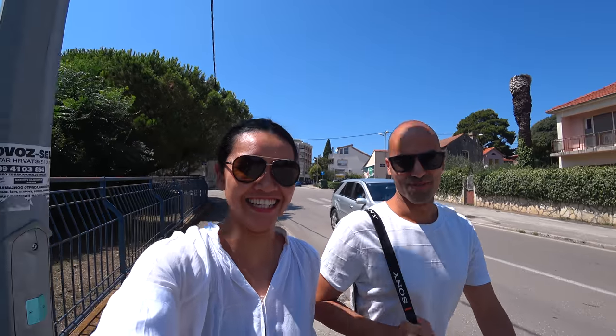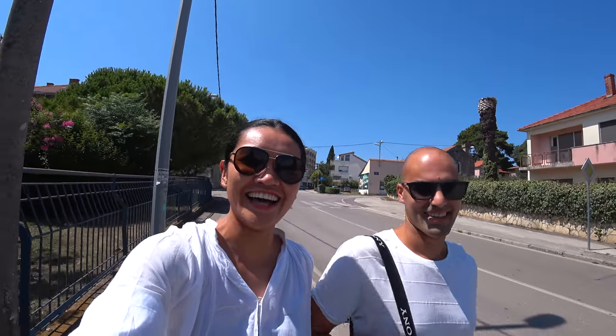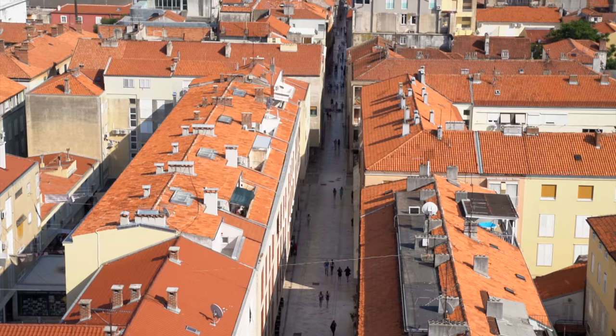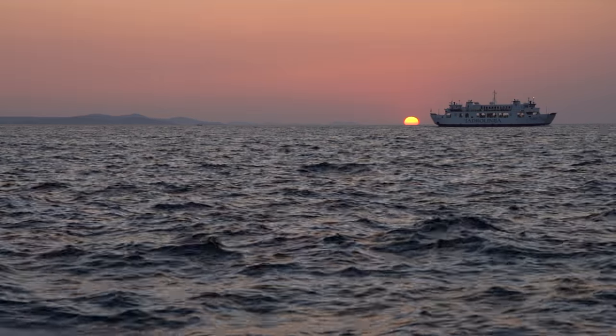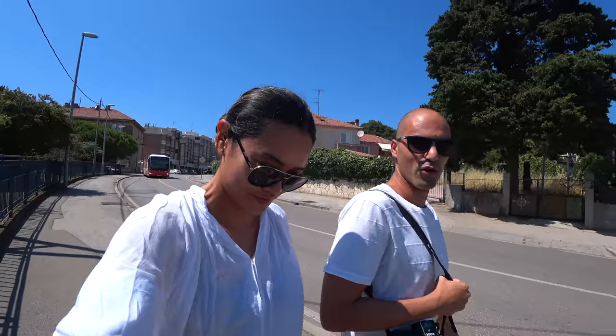Hello everyone! We are in Zadar! We're going to the whole town, explore around, go in the historic sites. Hopefully we can see the wonderful sunset that this city is known for.